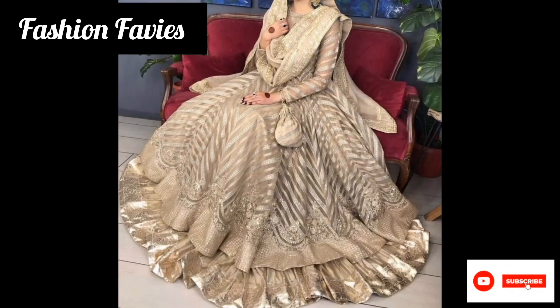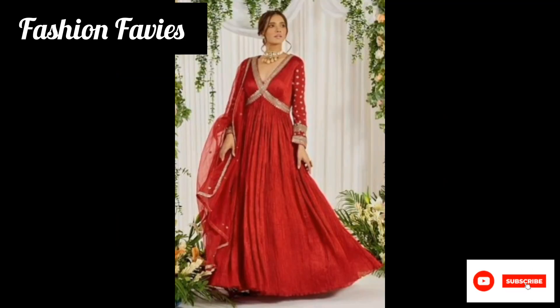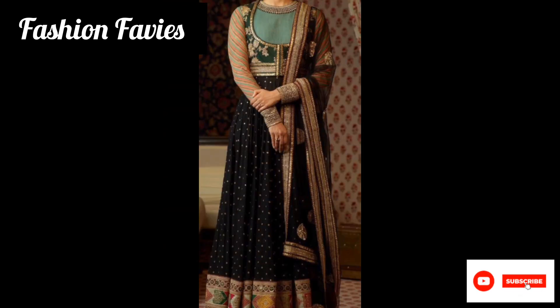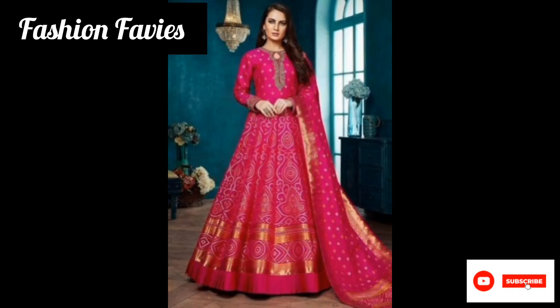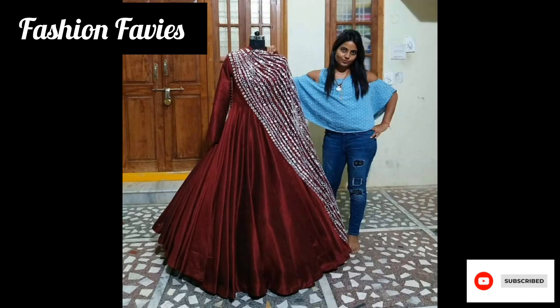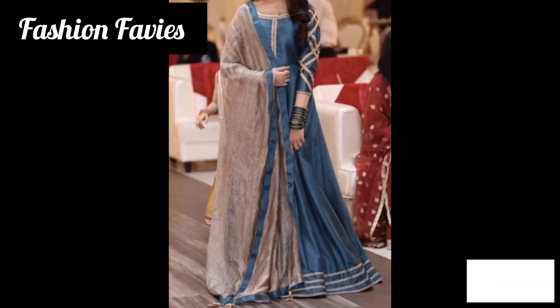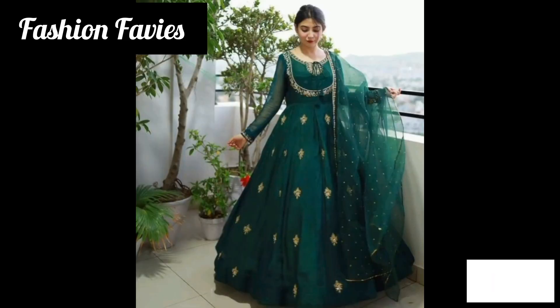The dress is named after Anarkali, a legendary courtesan in the court of Mughal Emperor Akbar, who was known for her beauty and grace. The Anarkali dress is a timeless and classic piece that has impressed women across the world for its timeless appeal and regal charm.